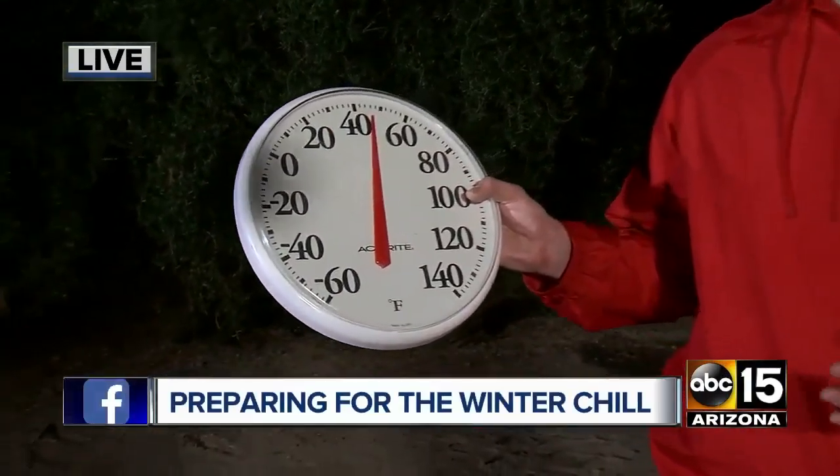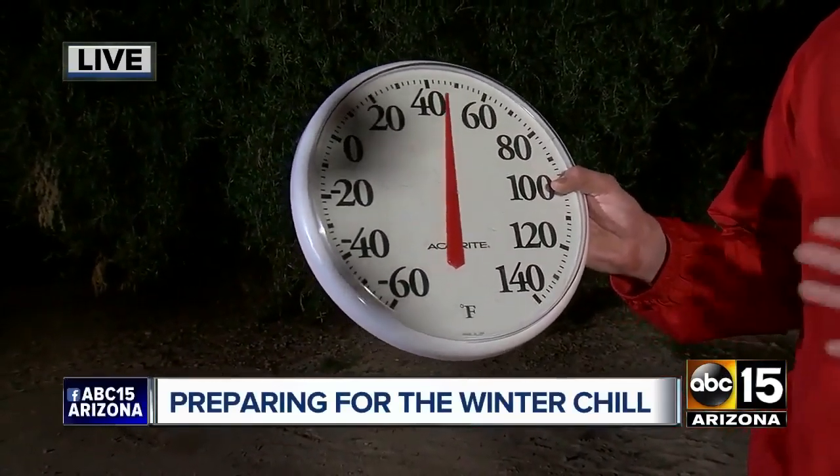It wouldn't hurt to start preparing now for that big drop in temperatures — things like protecting your pipes and your plants outside. ABC 15's Mike Pelton speaking with the experts tonight. The cold is coming, and some people are watching this with family visiting from the Midwest who are going, 'What do you mean 30 degrees is cold?'